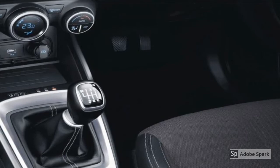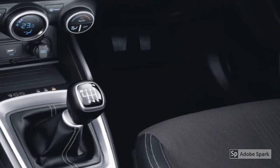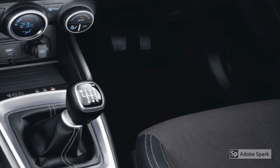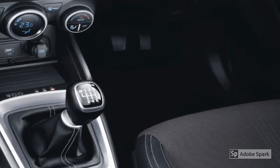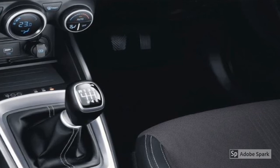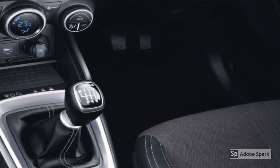Yes, you heard me right. It is a manual gearbox but without a clutch. Many cars abroad have this option but for the first time it's entering the Indian market. Imagine changing gears with the stick but without pressing the clutch. I know it is pretty weird, but how is it possible?